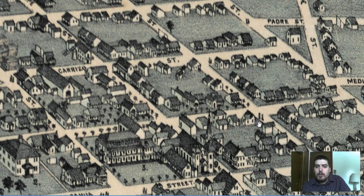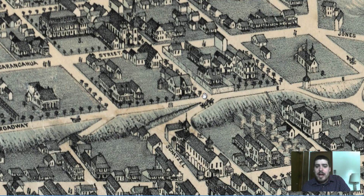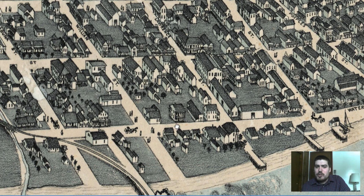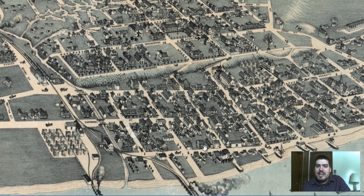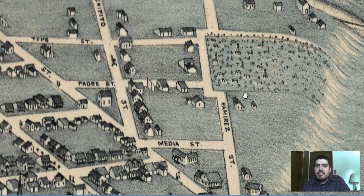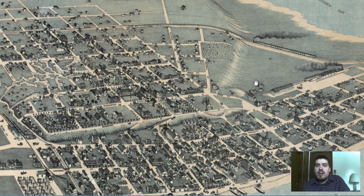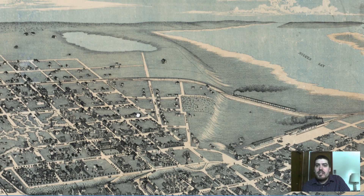We can see the different details — we can see people labeled on the streets in this pictorial map. I love these kind of maps because you can see a lot of details. It kind of gives you the perspective of what the city looked like back in 1887. You can see a horse and buggy right down there. You can kind of tell this is a cemetery off in the distance. You can see the change in elevation over on Corpus Christi and the railroads as well.